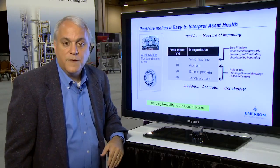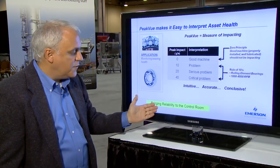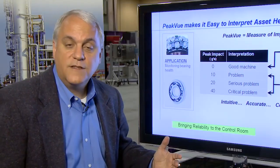So Peak View, for the first time, is bringing reliability to the control room. It's intuitive, it's accurate, and it's conclusive.